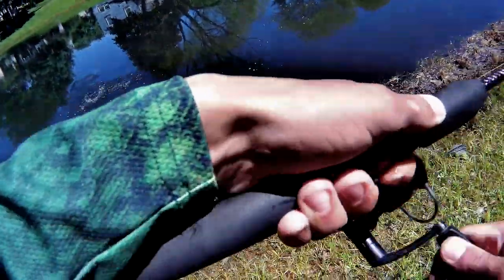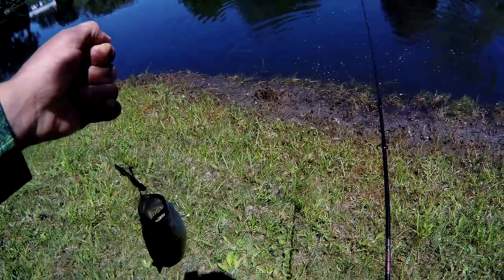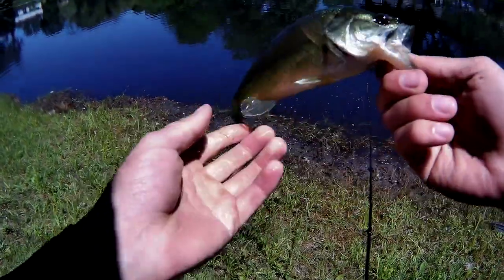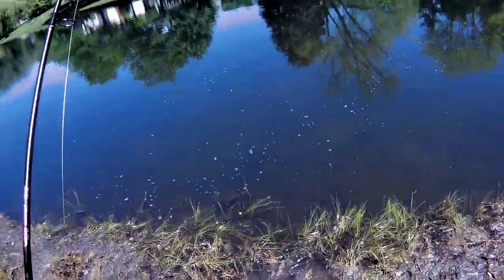Oh yeah, there's one — boom! Two casts in a row, they're hammering the blade bait now. Just hit him right in the camera, it's probably got wet. I can tell the bass in here are a lot darker, but he's nice and pretty — so we're going to let him go. See you later, buddy.